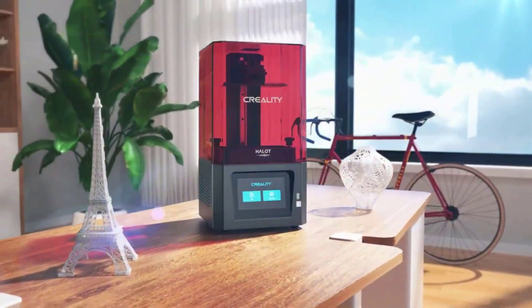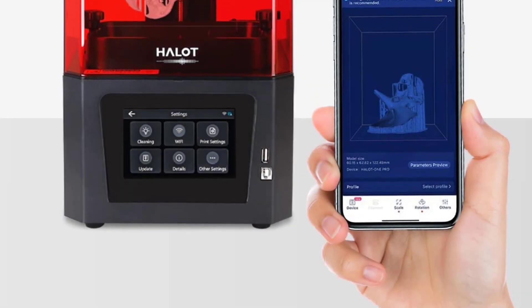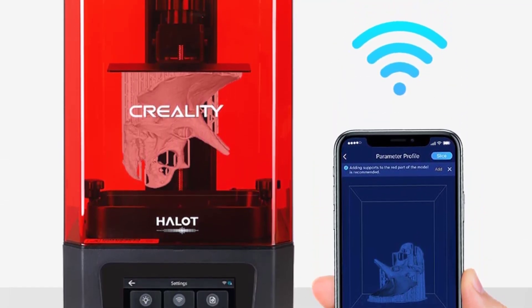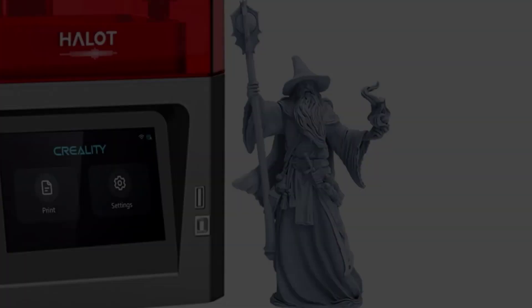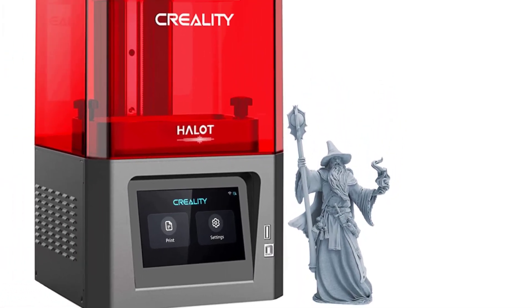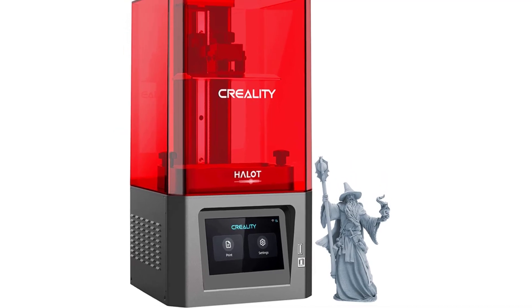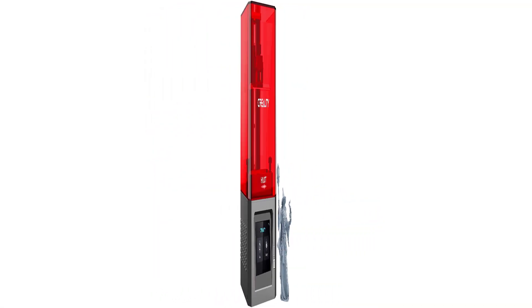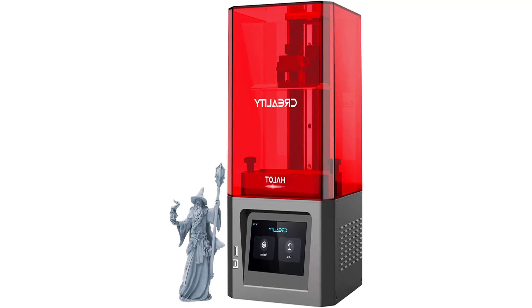Creality specially designs dual cooling systems for quick heat release, and an activated carbon air filtration system effectively reduces odor emission. As the only official Creality 3D store, they provide a one-year limited warranty and lifetime technical assistance, with more than 20 engineers offering professional customer service — a cornerstone of their company philosophy.